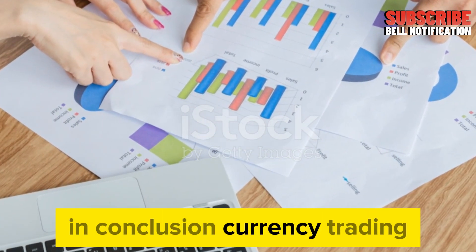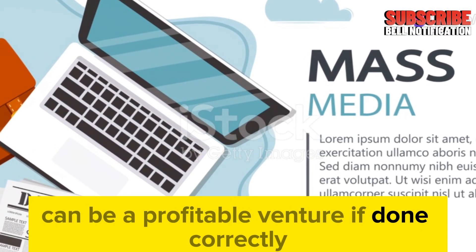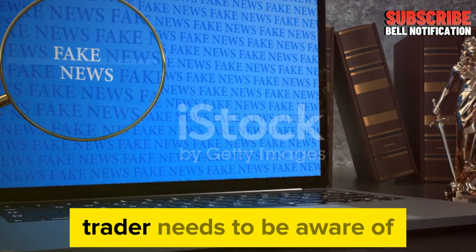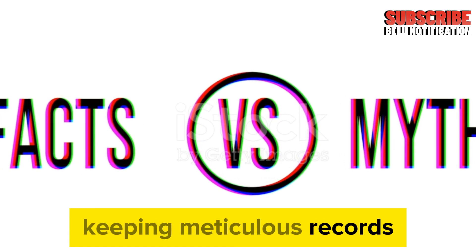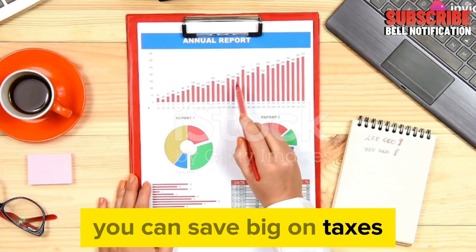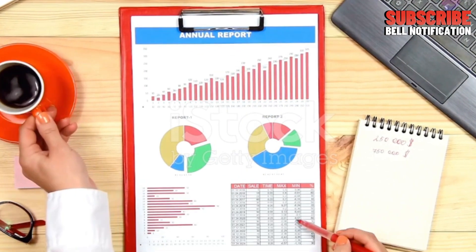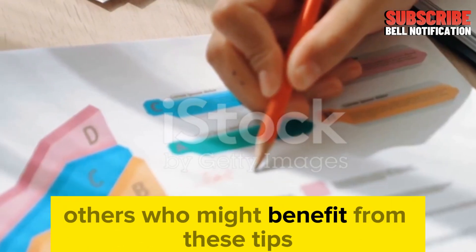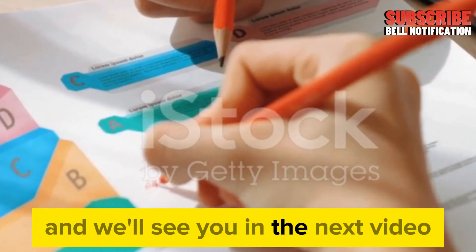In conclusion, currency trading — especially with assets like the Iraqi Dinar — can be a profitable venture if done correctly. However, the potential for high tax liabilities is something every trader needs to be aware of. By holding your assets for the long term, keeping meticulous records, and timing your trades strategically, you can save big on taxes and enjoy more of your hard-earned profits. Thanks for tuning into Iraqi Dinar News. Don't forget to subscribe, hit the notification bell, and share this video with others who might benefit from these tips. Stay informed, stay strategic, and we'll see you in the next video.